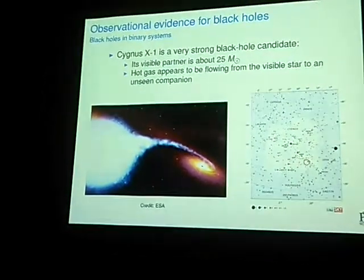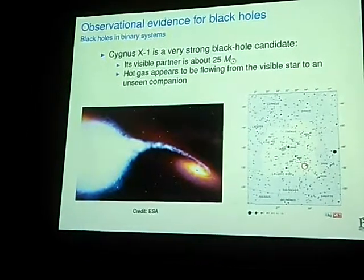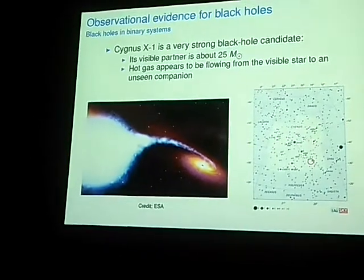So what we see coming from Cygnus X-1 is matter being ejected along this area here that is pointing at us. We can't see the star — it's still obscured by dust — but the X-rays pass right through it, so that's what we observe.